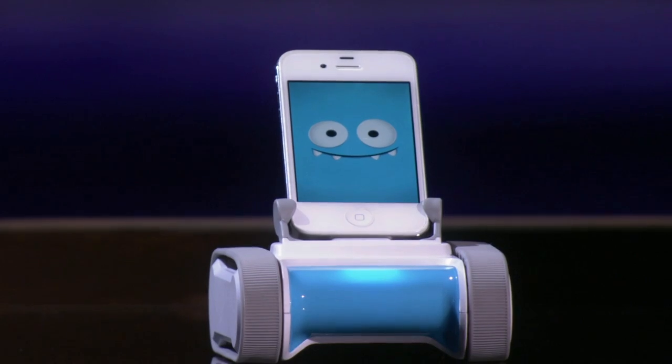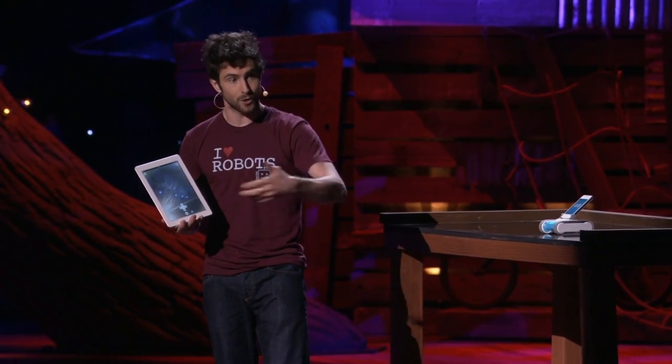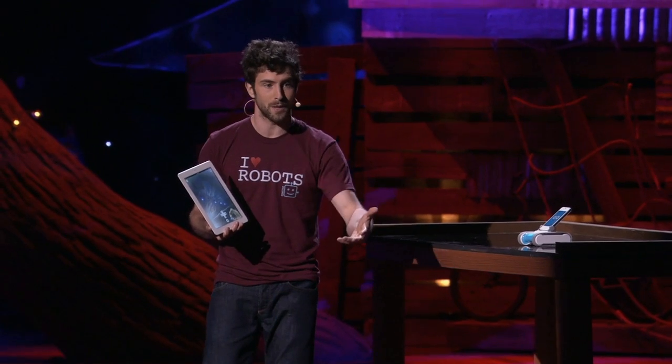Here's the iPad. Romo will actually stream video to this device, so I can see everything that Romo sees and I get a robot's eye view of the world. Now, this is a free app on the App Store, so if any of you guys had this app on your phones, we could literally, right now, share control of the robot and play games together.